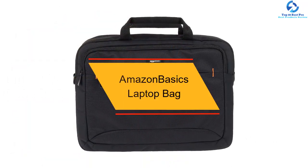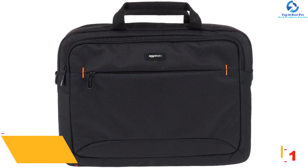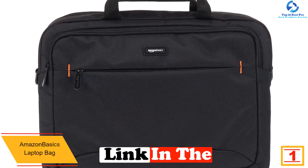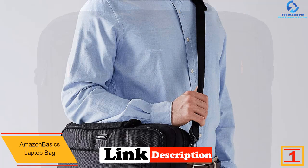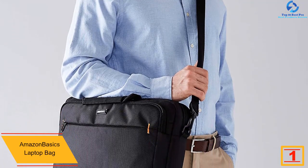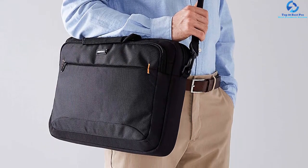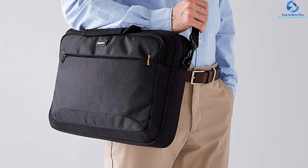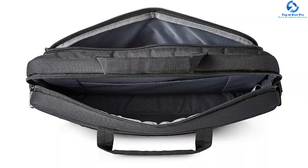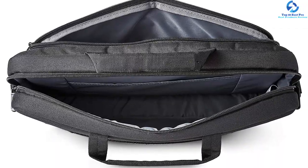And finally at number 1, we have the Amazon Basics Laptop Bag. This laptop bag has made it to the top position in our reviews since it comes with several features that you are going to like. The bag features a slim and compact design that makes it very easy to carry. You will also appreciate the fact that it has several compartments despite its compact design. When it comes to comfort, this bag features padded shoulder straps which make it very comfortable to carry. Another thing you will like about this bag is that it has adjustable straps which allow you to choose your preferred strap length.